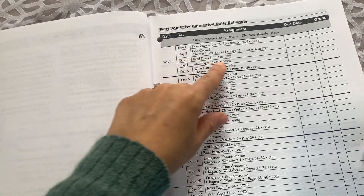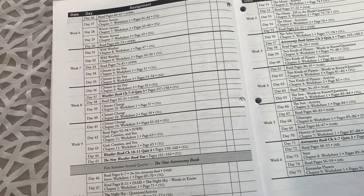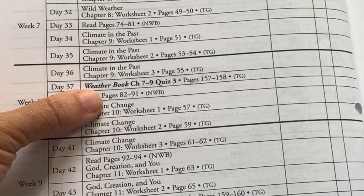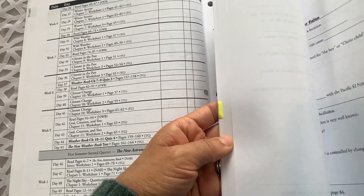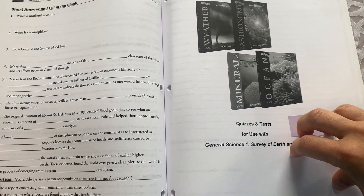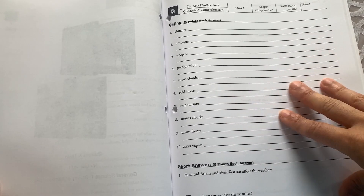That wraps up the first week, and your child can just check it off as they go, and you can add in the grades if you keep grades for your homeschool. The course continues that way through the entirety of each book — there are several quizzes. For example, on day 37, you have the weather book chapters seven to nine quiz three, found on pages 157 and 158 in your teacher guide. After all of your worksheets, the next section in your teacher guide contains your quizzes and tests. They're perforated, so you can pull those out, or if you prefer you can make copies — especially useful if you plan to use the course again.